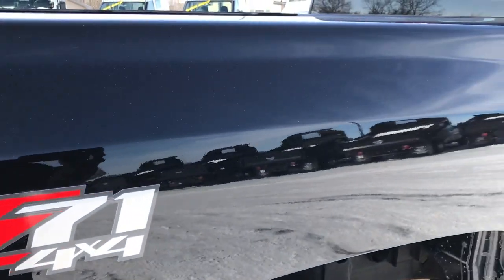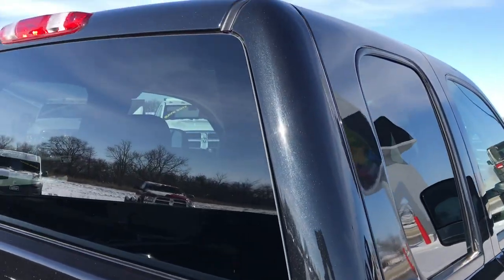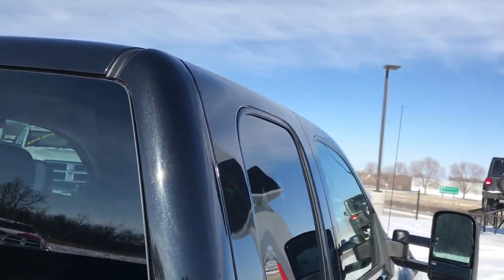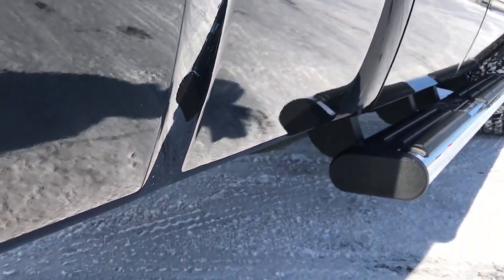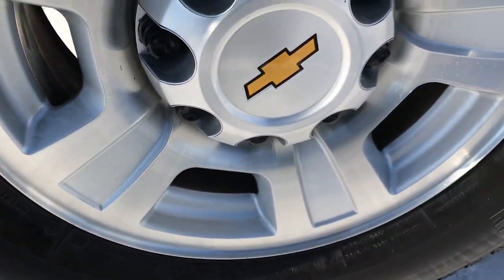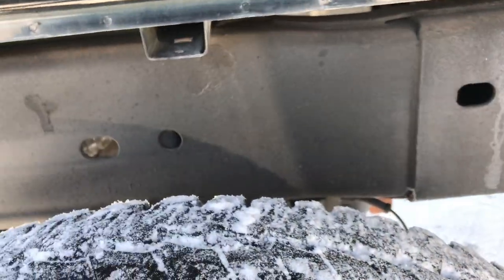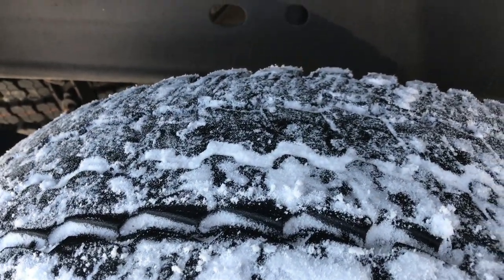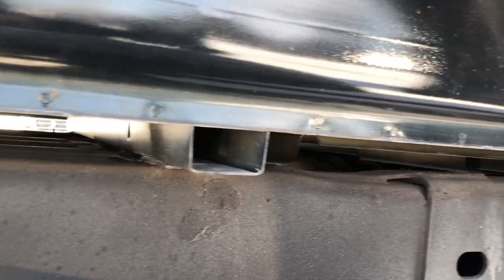We take these videos so if you are far away, or even if you're close by and just cannot make the trip down, you can still see the truck, hear the truck, and have confidence in the vehicle before you even get here. We sell a lot of these trucks out of state, so that's why we do the videos — so you can have confidence that you're dealing with the right truck and the right people. Back tires have just as much tread as the front tires, and you can see that the frame and underbody on this truck is exceptionally clean.